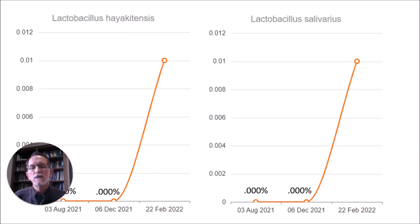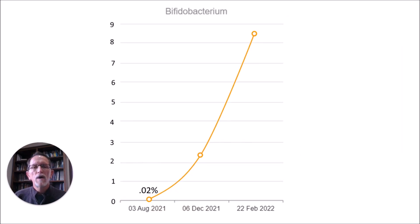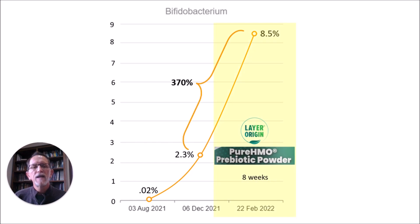A couple of Lactobacillus species showed the same pattern — undetectable amounts in both cases, but at least igniting whatever small amounts were in my gut. For my total Bifidobacterium results, which I did not include in the first video: after four months on five prebiotics I saw a good increase, but then on the Pure HMO the final result was a 370% increase in total Bifidobacterium. In my opinion, a 370% increase is a huge amount that will bring real benefit to your health.